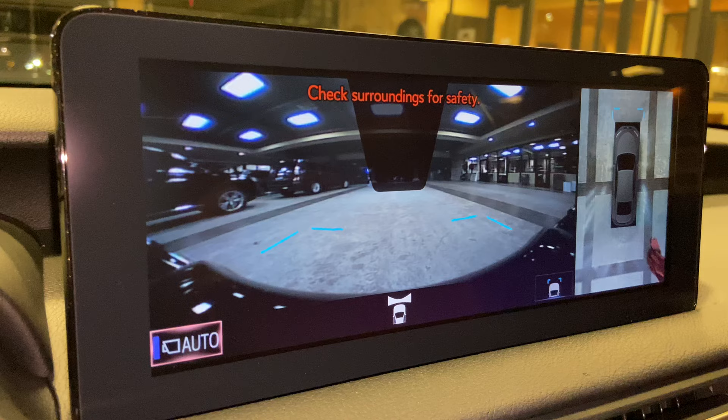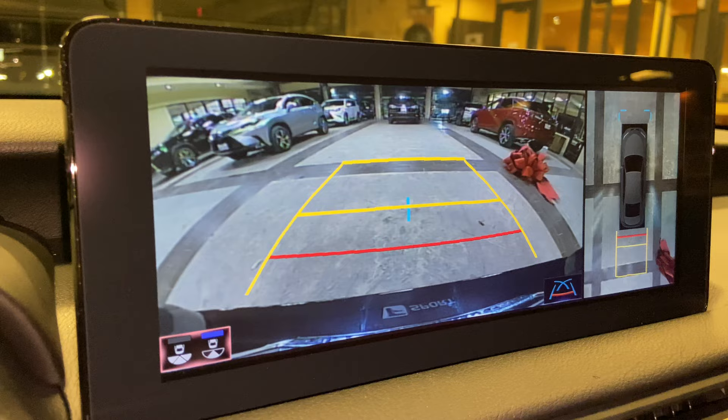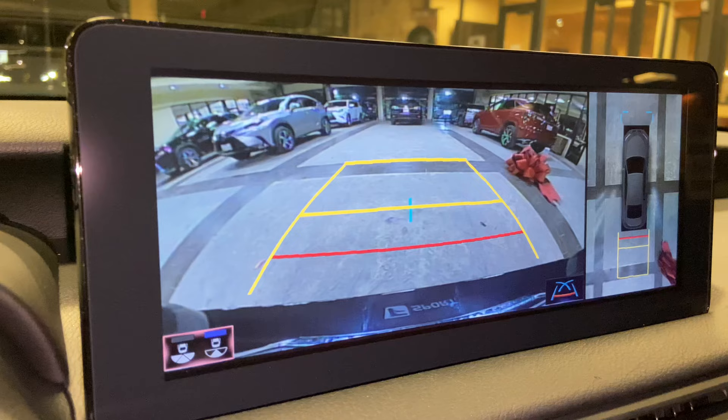When engaging the vehicle in drive, we have access to the front view of our surroundings as well as a bird's-eye view camera. This camera will stay on when driving under 15 miles an hour. Our standard backup camera in the IS, with bird's-eye view camera, widescreen camera, and custom parking lines.